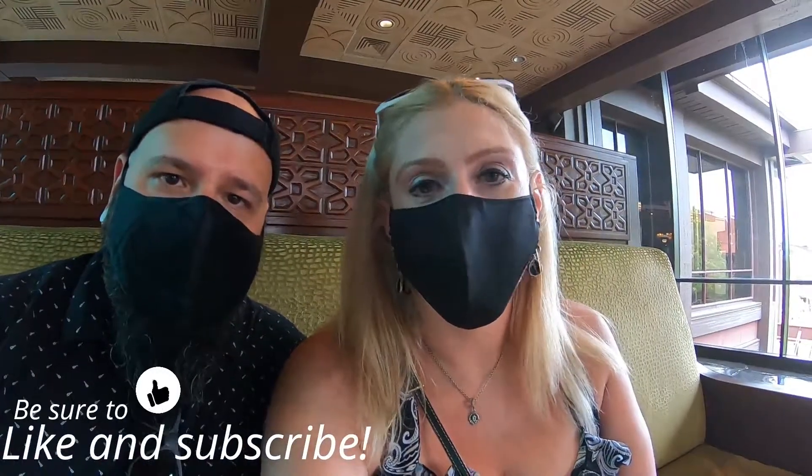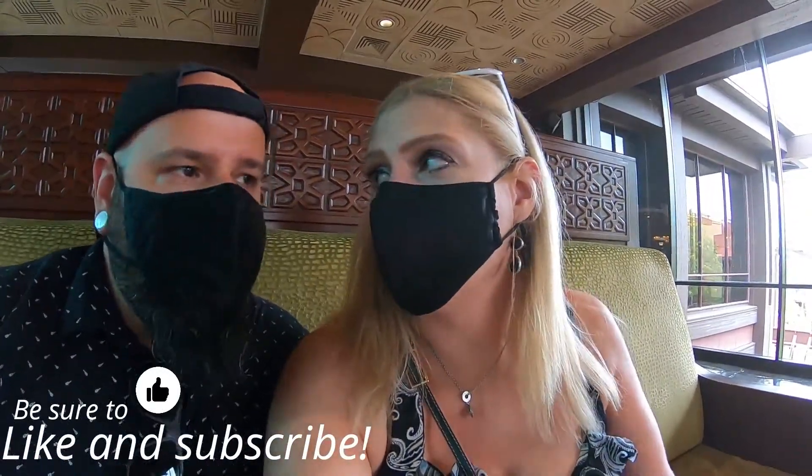Hey chums! Today we are doing a dining review over at Kona Cafe. This is both of our first time eating here, and this restaurant is over at the beautiful Polynesian Village Resort, which is over in the Magic Kingdom area of Disney. I'm pretty excited about this. I know that there is some sushi on the menu and I love sushi, so I may end up getting the sushi today. We shall see.